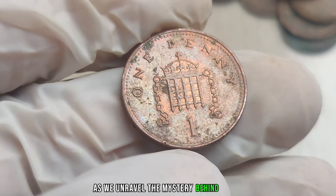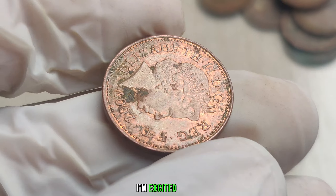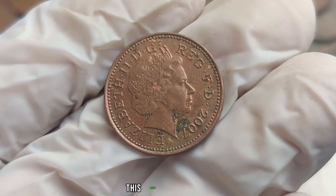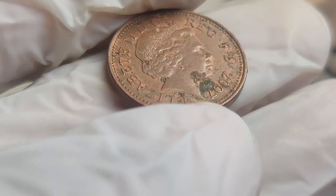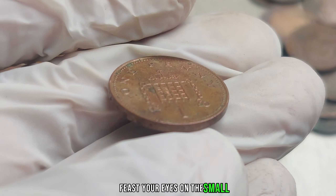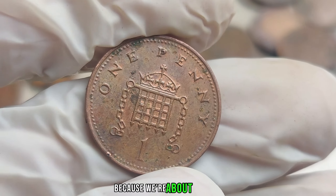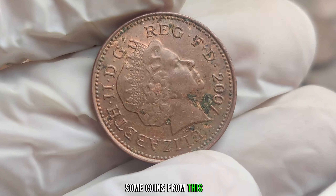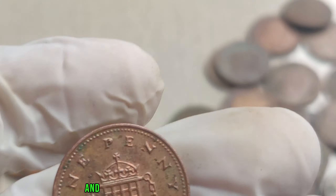Get ready as we unravel the mystery behind the 2007 United Kingdom 1-penny coin — a coin that might just be hiding in your pocket and worth a lot more than you think. In 2007, the United Kingdom minted a series of 1-penny coins, but some of these coins would become true gems in the numismatic world. The 2007 penny is not your average pocket change — some coins from this year are known for variations and errors that make them particularly sought after by collectors, ranging from die cracks to misalignments, and each imperfection adds to the coin's allure.